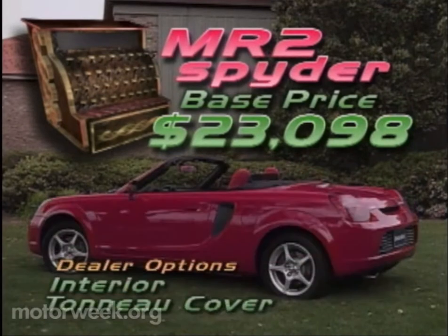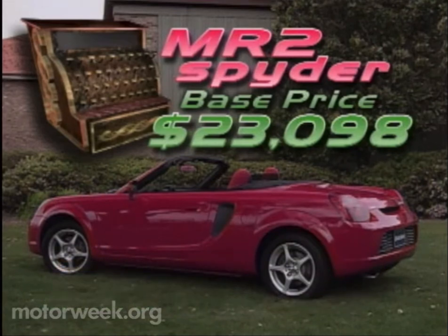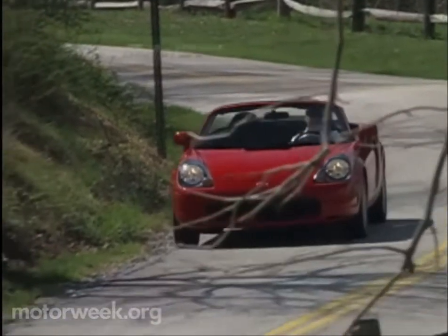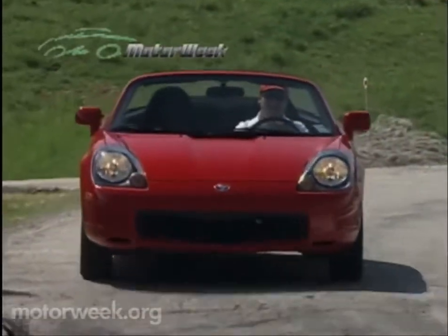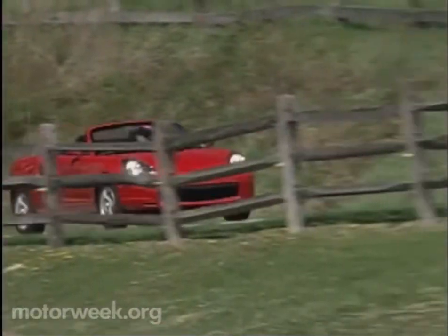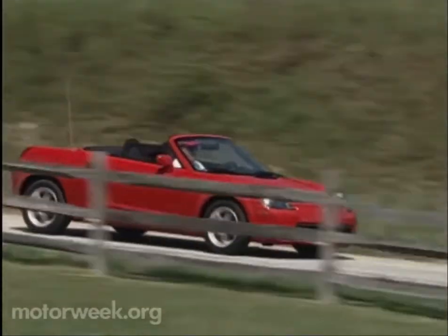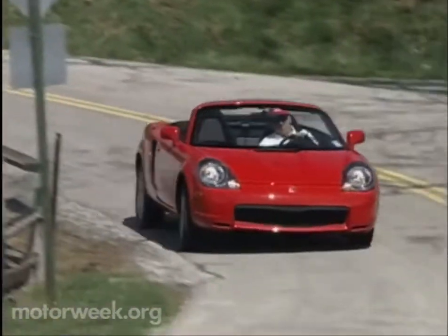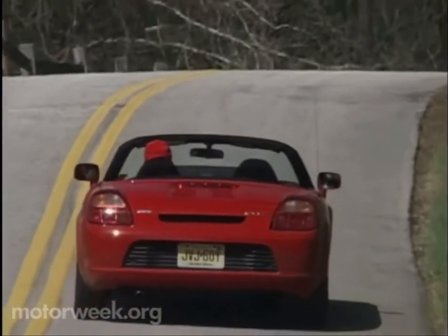Dealer extras include an interior tonneau cover, front-end mask, and wheel locks. With only 5,000 Spiders this year, expect demand and dealer markups to be high. The Toyota MR2 Spider is a very desirable little roadster for summer and all seasons. We concede that its few flaws do make it less than the perfect roadster pick, but then perfection is boring — and boring is one thing you'll never be able to call the Toyota MR2 Spider.